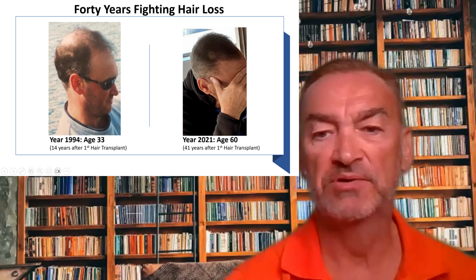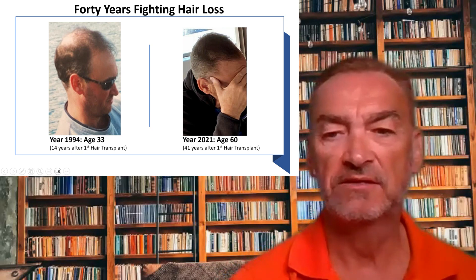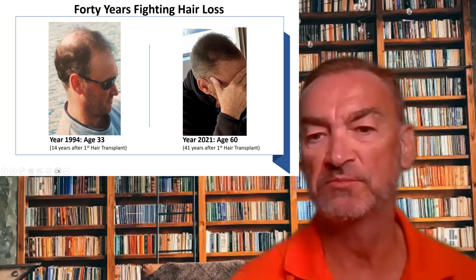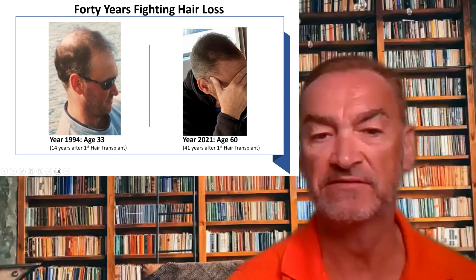I'm not a doctor, but I do have degrees in computer science and chemistry, and those have greatly impacted my research. It enabled me to come up with somewhat unique solutions, I think, to the problems that many of us face.